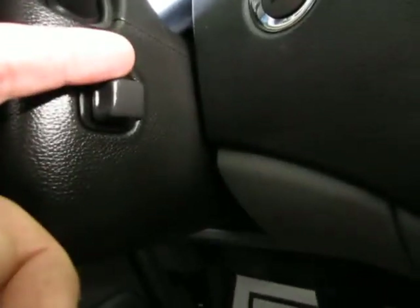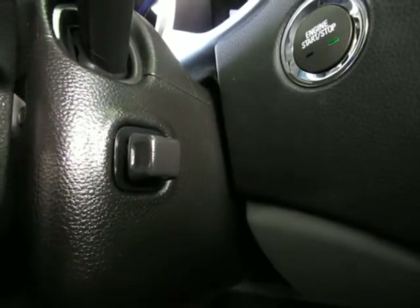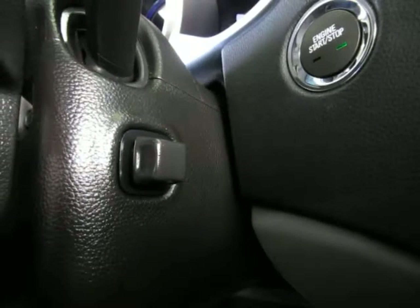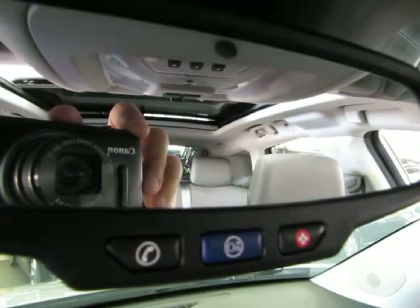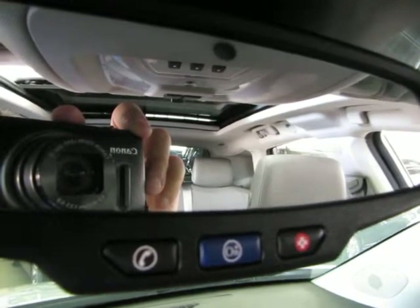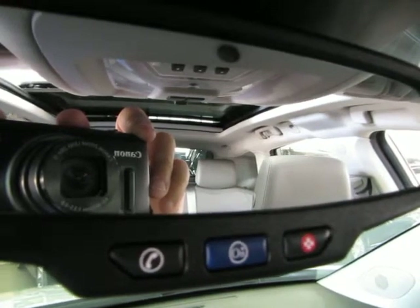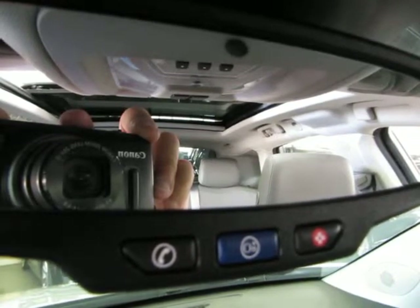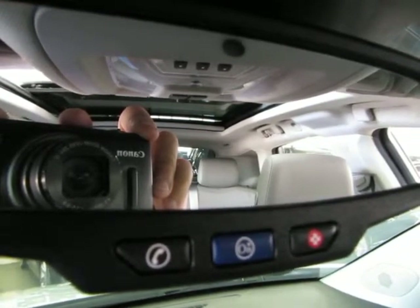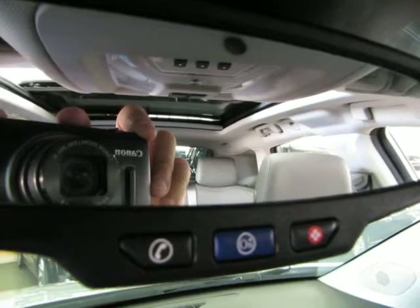This button is for your power adjustable pedals — it allows you to move the pedals away from or towards you about 3 or 4 inches, which comes in really handy for very tall or very short drivers. To finish up with OnStar: if you have any kind of emergency, press the red button and the OnStar Center will assist you. If you need directions, press the blue button and they'll give you turn-by-turn directions to your destination. If your check engine light comes on, press the blue button and they'll remotely diagnose the vehicle, tell you what's wrong, and advise how to proceed. They also have concierge service and roadside assistance. For more details, visit OnStar.com.